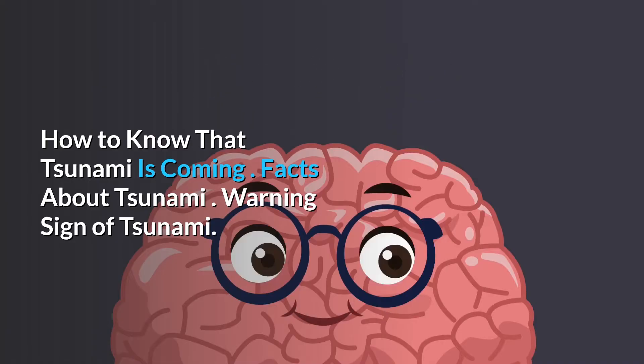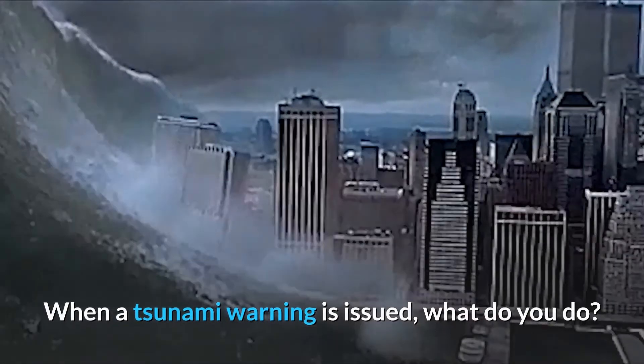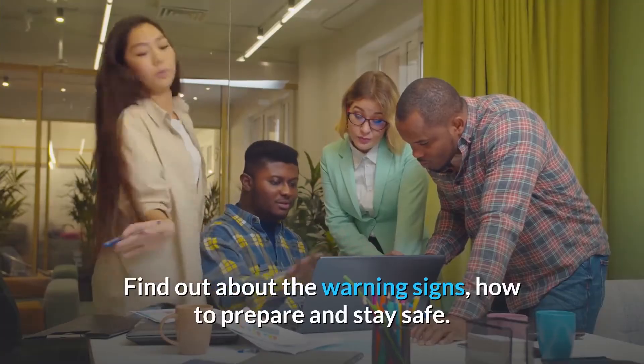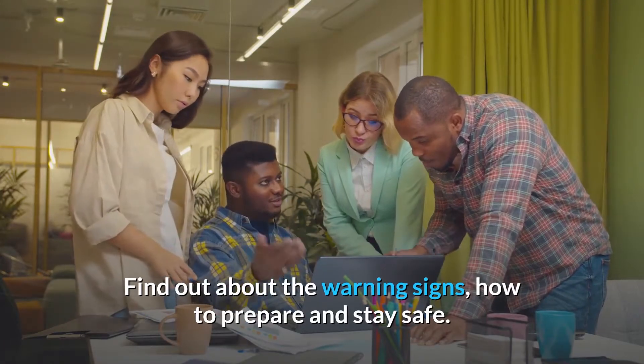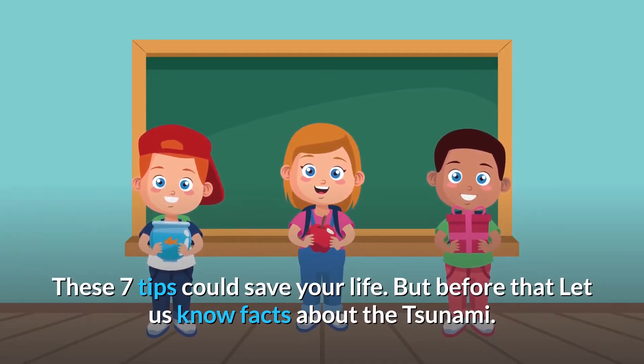Warning signs of a tsunami: when a tsunami warning is issued, what do you do? Find out about the warning signs, how to prepare, and stay safe. These seven tips could save your life.